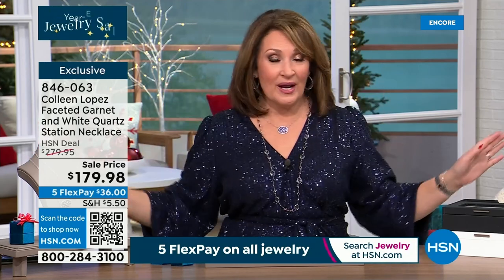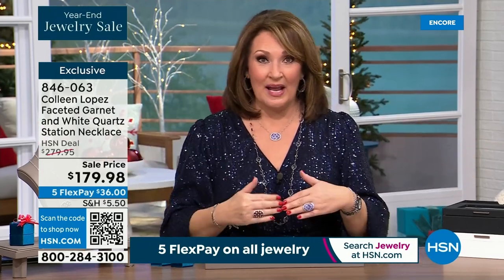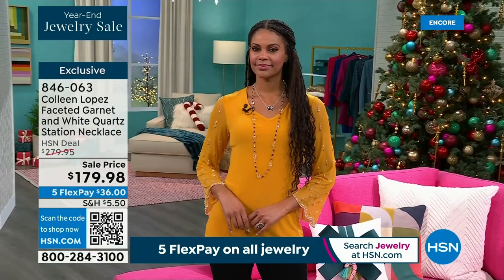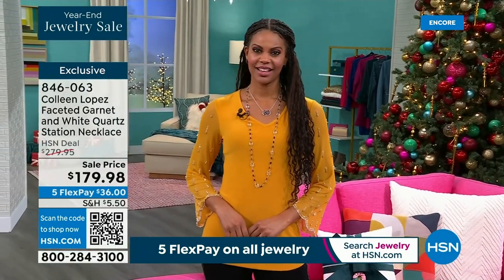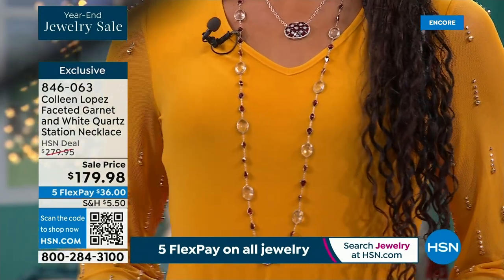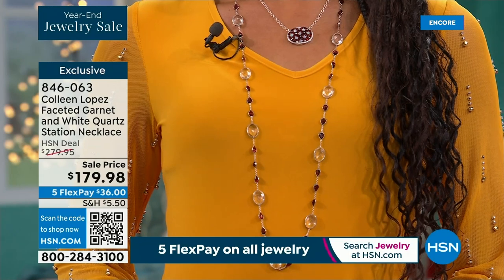Everything is marked to fly out the door. If you were looking for a necklace — look at it on Victoria, that looks fab. Order it if you'd like to — it's still available. Three dozen only remain.